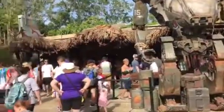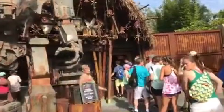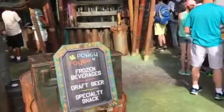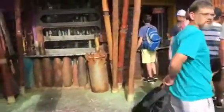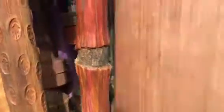Right next to the gift shop Wind Traders is this beverage station called Pangu Pangu, which means 'party party' in Na'vi. They sell frozen beverages, alcoholic and non-alcoholic drinks, honey, and a couple of snacks. One snack I really wanted to try but never got to was the pineapple cream cheese spring rolls — those look delicious.